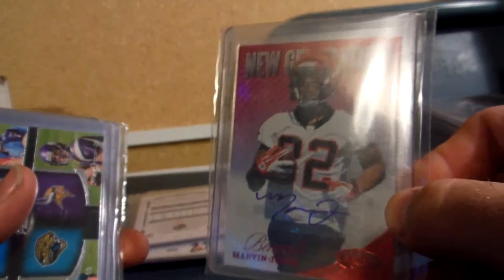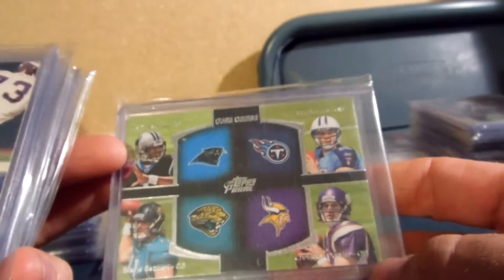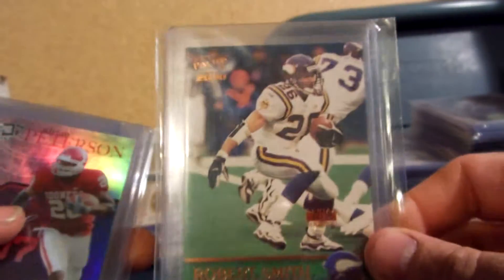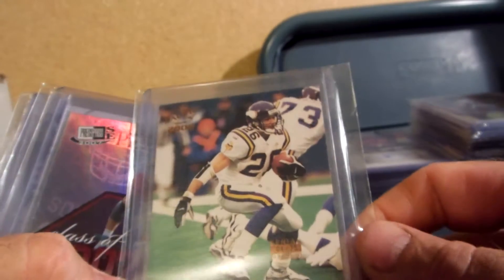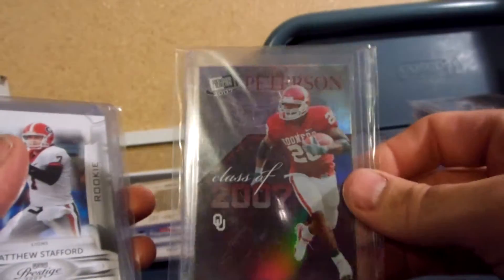Marvin Jones rookie new generation out of 350 — 56 of 350 for $10. Cam Newton, Locker, Ponder, and Gabbert Quad for $10. Robert Smith, originally with the Vikings in 2000, serial numbered 04 of 75 — that one is $12. Adrian Peterson class of 2007 for $10.